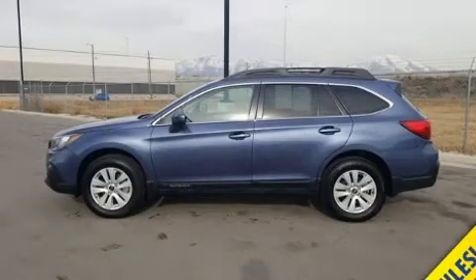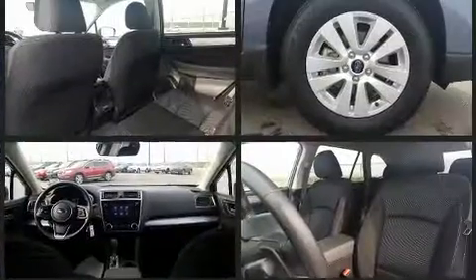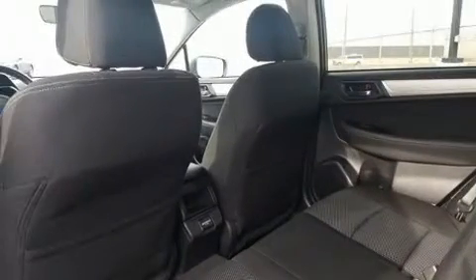Experience driving perfection in the 2018 Subaru Outback. With fewer than 15,000 miles on the odometer, this four-door sport utility vehicle prioritizes comfort, safety, and convenience. It features a continuously variable transmission, all-wheel drive, and a 2.5-liter four-cylinder engine.